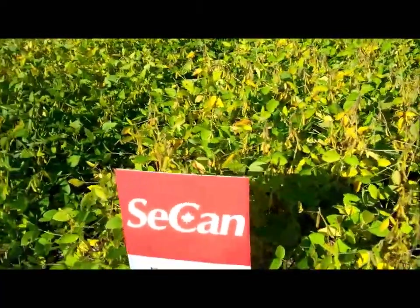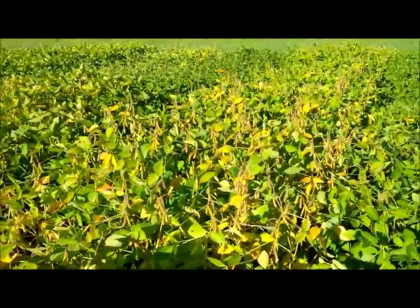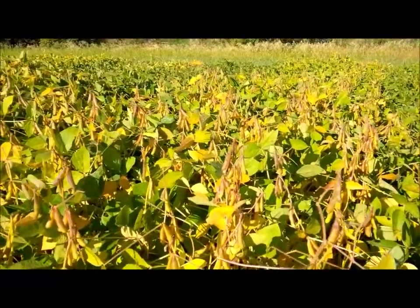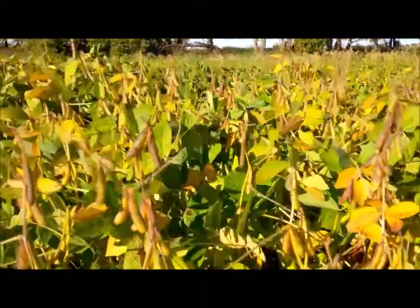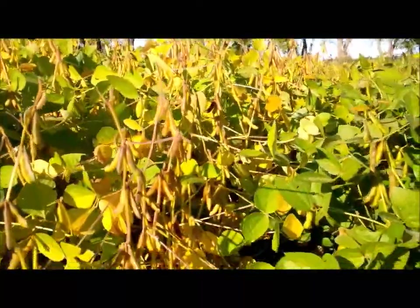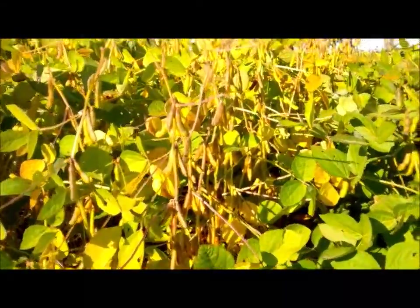Next to that is Bishop, which is one of our earlier lines, and you can certainly see that showing up here. Pods are all showing up above the leaves, some leaf drop is happening, and a number of yellow and brown pods are showing up. Again, a nice tall variety with really good height — should make for a really good cutting, and you won't be leaving too many pods on the ground with this one.